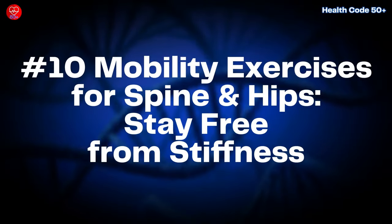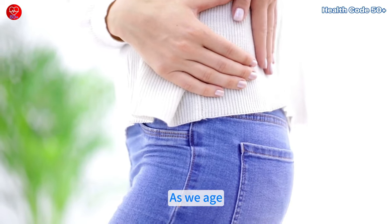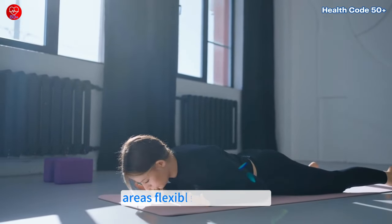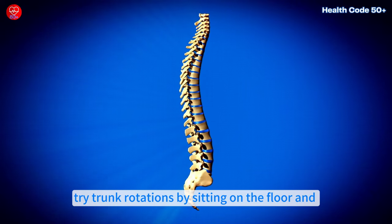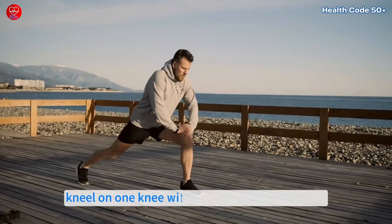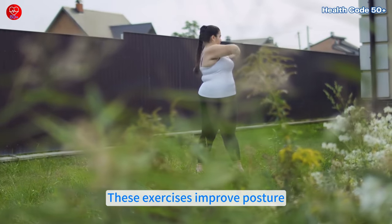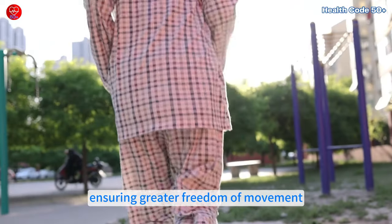Number 10: Mobility exercises for spine and hips — stay free from stiffness. As we age, stiffness in the spine and hips can limit movement and comfort. Mobility exercises are essential for keeping these areas flexible and pain free. For spine mobility, try trunk rotations by sitting on the floor and twisting your torso from side to side. To stretch the hip flexors, kneel on one knee with the opposite leg forward, leaning slightly until you feel a stretch in the front of your hip. These exercises improve posture, release tension and help prevent chronic pain, ensuring greater freedom of movement.